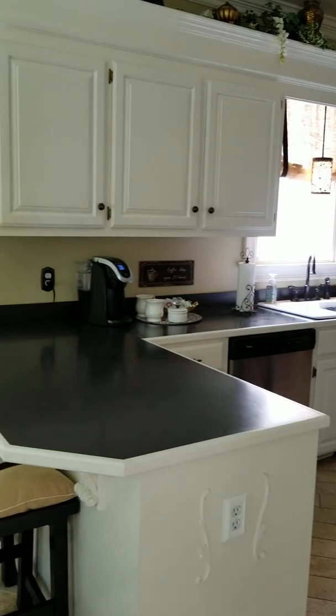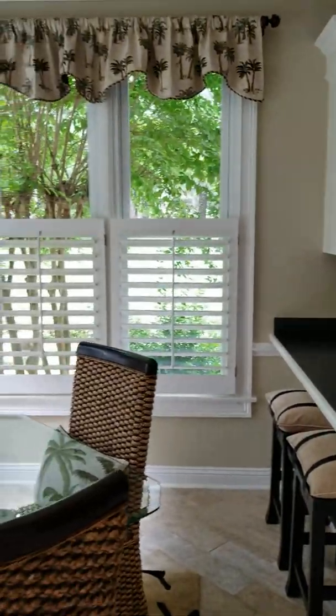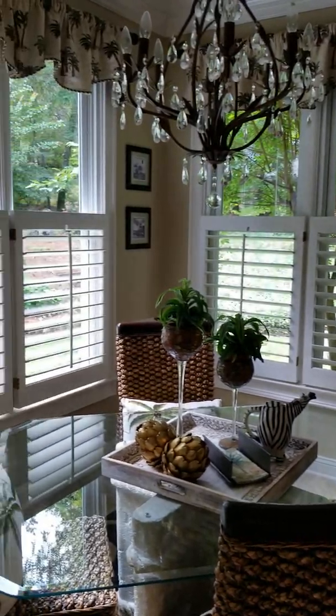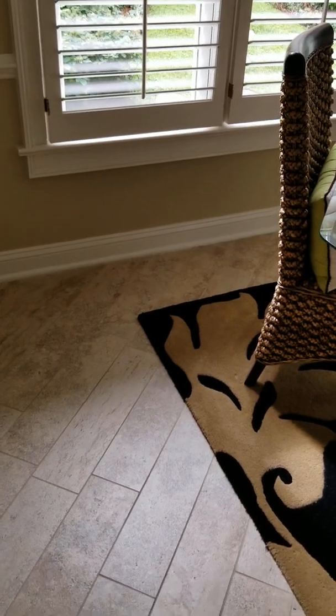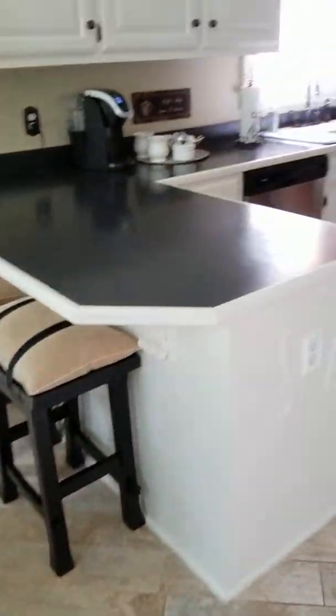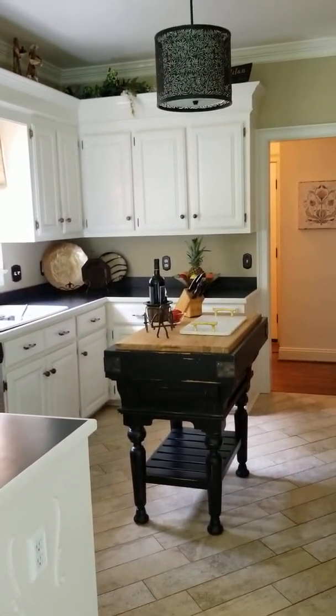Needs new countertops. For this price point of home, they really should have put new granite in before trying to sell it, but they didn't.